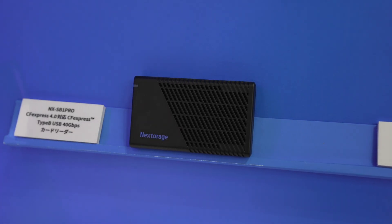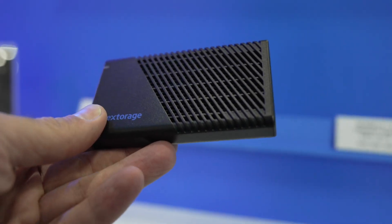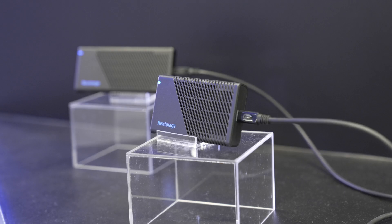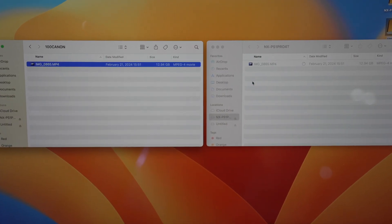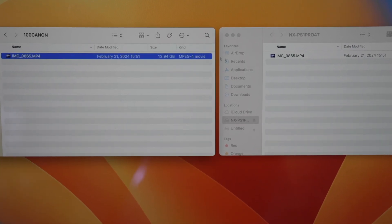However, where you will see that is when you're using their latest card readers in your workflow. When you go to back these up, I did a little test on their computer — they had it set up running to their upcoming SSD — and it is blisteringly fast. So in that situation, writing from a fast card reader onto a really fast SSD, you should realize the difference there.